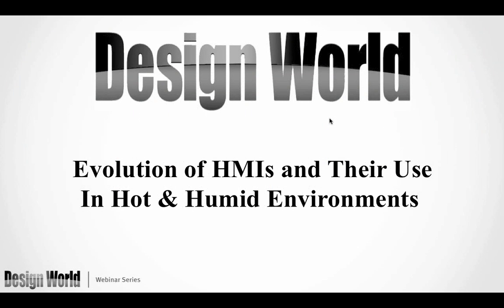Good afternoon. Thank you everyone for attending today's webinar, Evolution of HMIs and their Use in Hot and Humid Environments, brought to you by AVG Easy Automation and Design World Magazine. My name is Paul Heaney, and I'm the Editorial Director for Design World. I have a Mechanical Engineering degree from Georgia Tech, and I have been covering manufacturing and engineering for almost 15 years now.